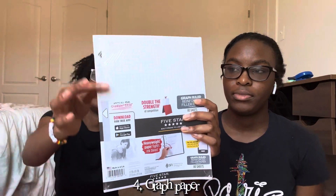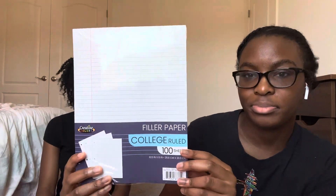The next thing we got is this graph paper with reinforcement tape, and we're going to use this for math tests if we need extra paper. Next we got regular college ruled paper for our binders — we're going to share this one, and we gave one to our brother.